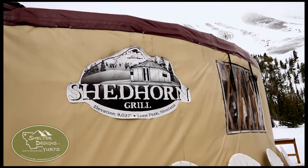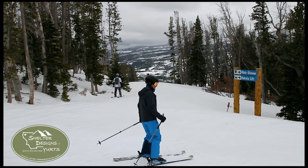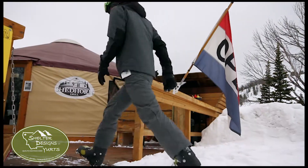The Shed Horn Grill is an on-slope lunch spot. We can only serve folks that can ski here, so you have to be able to get here in order to frequent our establishment.